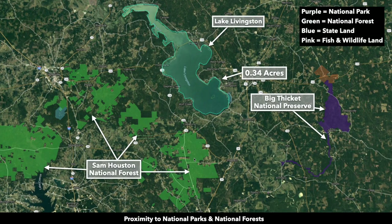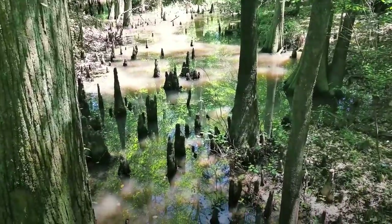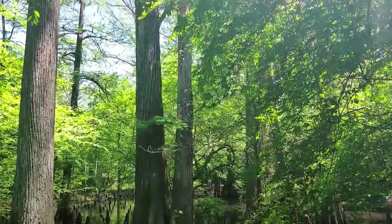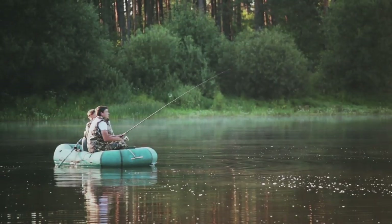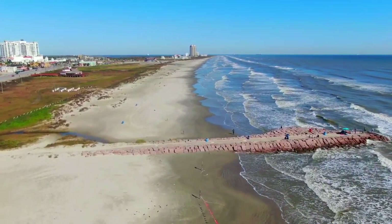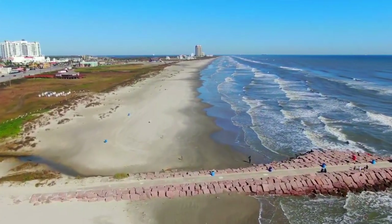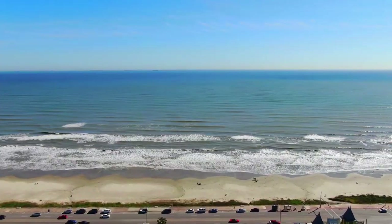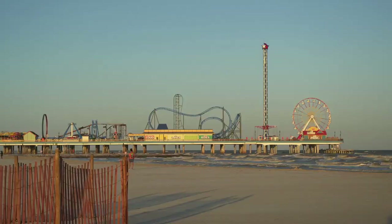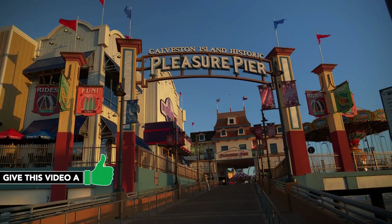Around the property you also have the Sam Houston National Forest and the Big Thicket National Preserve. The Big Thicket National Preserve is considered to be one of the most biodiverse areas in the world outside of the tropics, where you can enjoy fishing, canoeing, hunting, and camping. If you wanted to venture down to the Gulf of Mexico, you're just a little over two hours from Galveston, Texas. Galveston and Galveston Island have a population around 50,000, with the historic pier on Galveston Island.